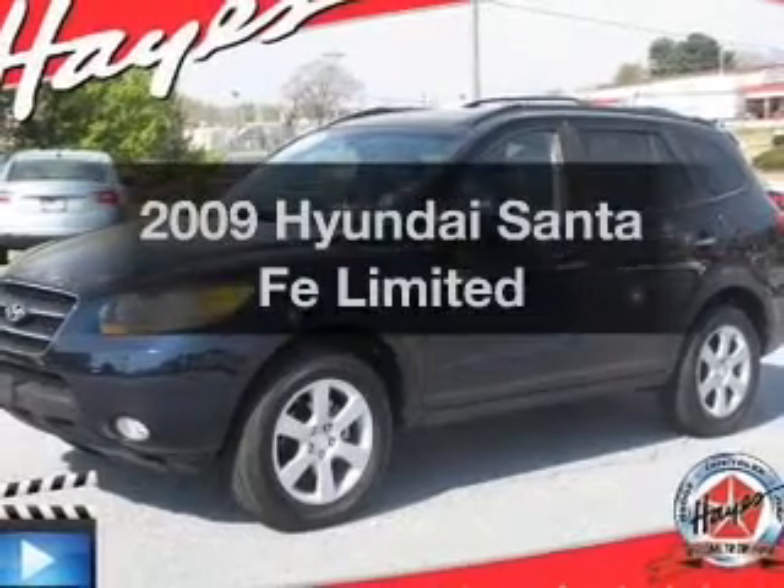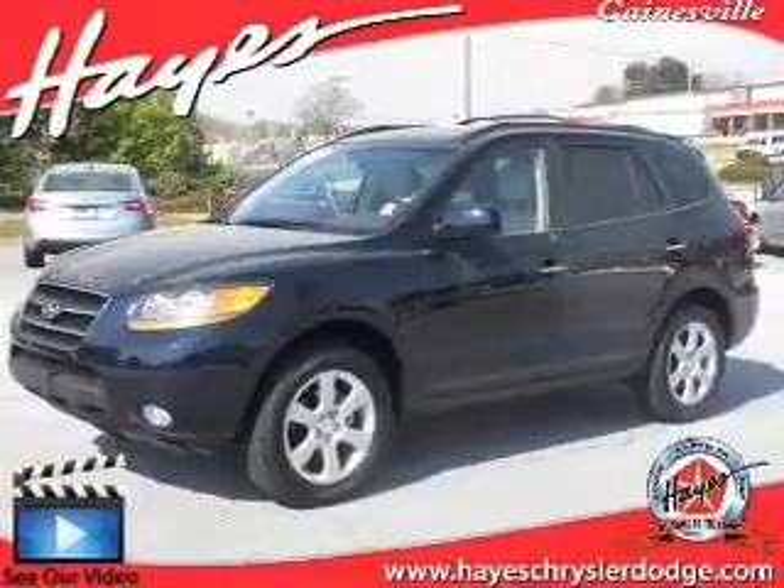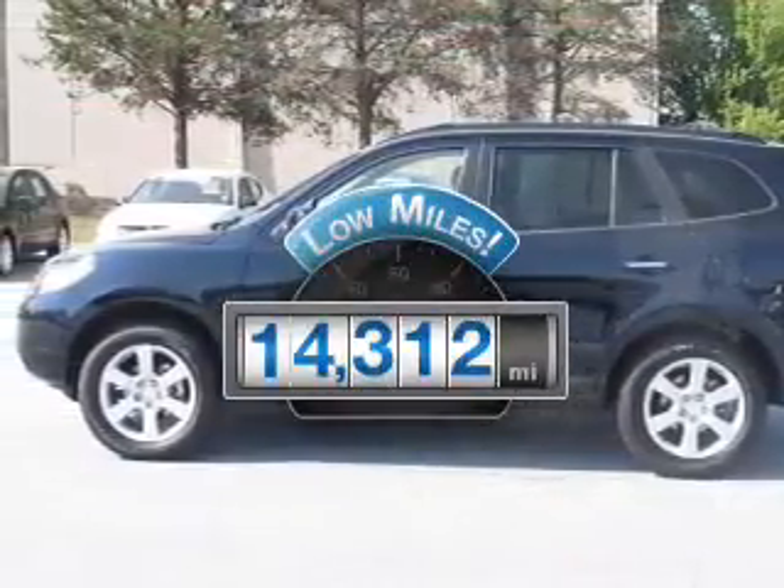Imagine yourself in this 2009 Hyundai Santa Fe. This is the set of wheels you've been looking for. Why worry about high mileage? Choosing a ride with lower mileage is the right choice for your busy life.